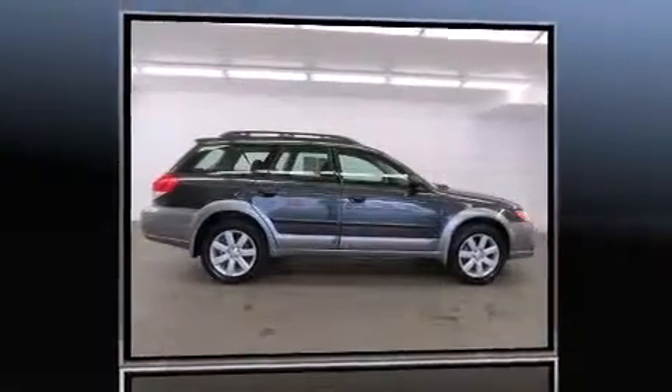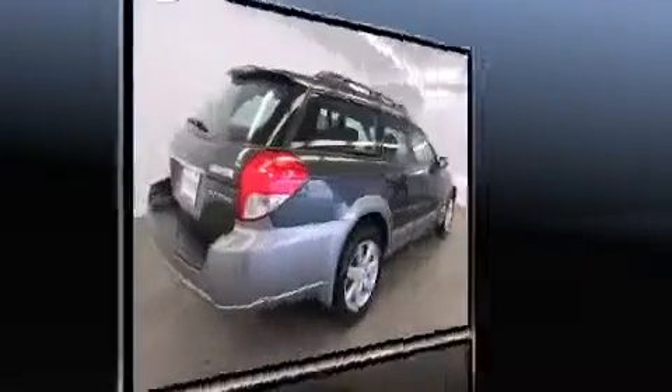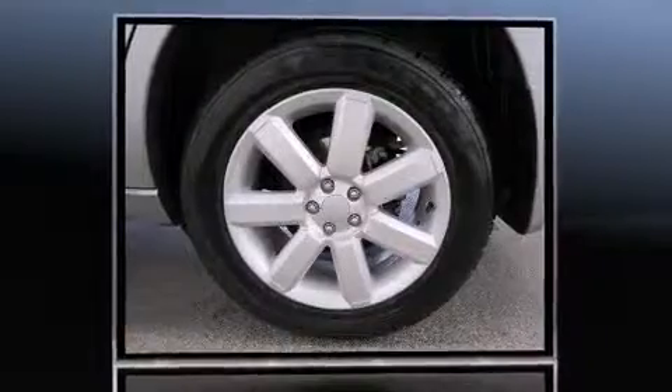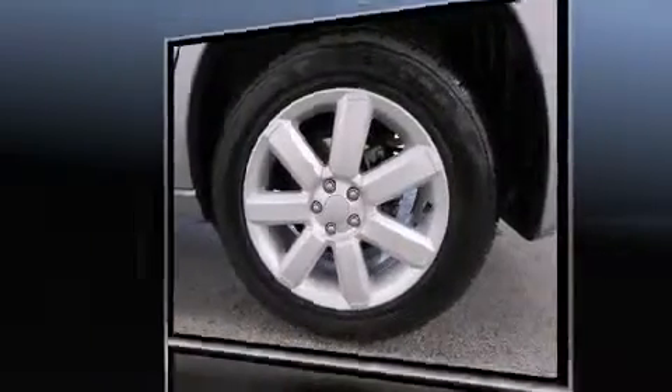Outstanding design defines the 2009 Subaru Outback. This four-door, five-passenger wagon has just over 80,000 miles. Smooth gear shifts are achieved thanks to the 2.5-liter four-cylinder engine, and all-wheel drive keeps this model firmly attached to the road surface.